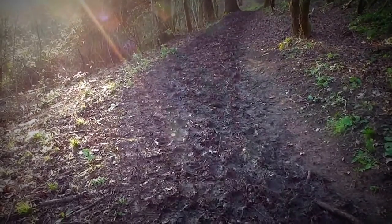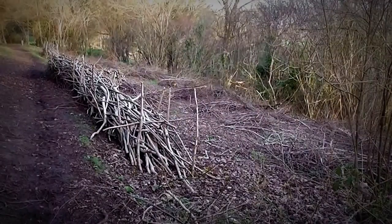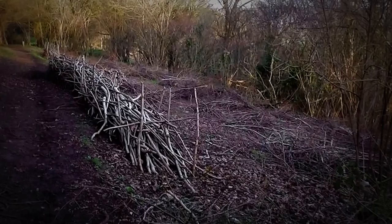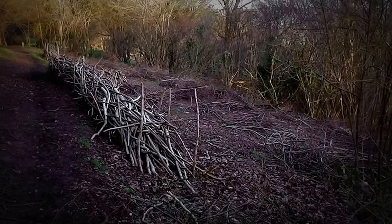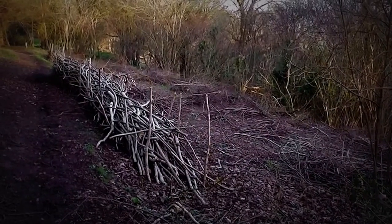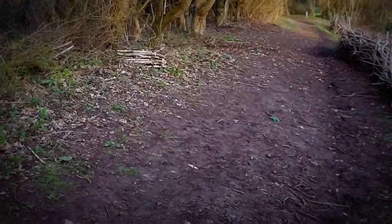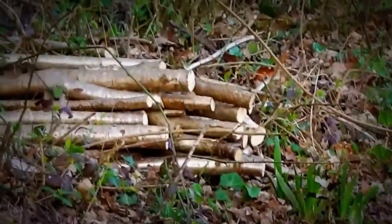Looks like some volunteers here have been coppicing — this is done for wildlife, somewhere for little creatures to hide in there. And then over here is a little pile of logs that's supposed to be good for wildlife as well.